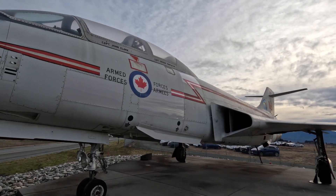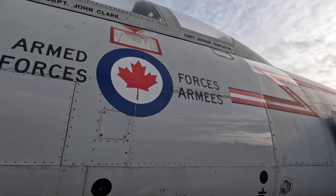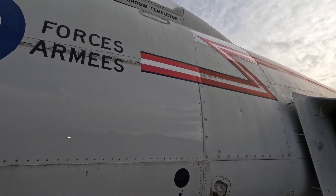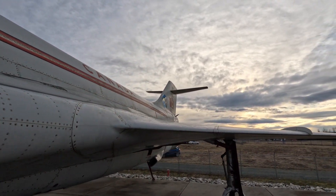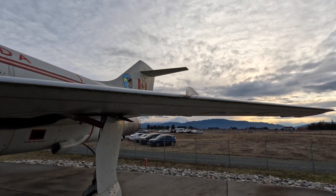This aircraft here was built for the United States Air Force in 1957 with the serial number 57-363. It was an F-101B model and it served with the 62nd Fighter Intercept Squadron at Luke Air Force Base in Phoenix, Arizona. By 1968 it was retired and parked at Davis-Monthan Air Force Base in Tucson, Arizona.